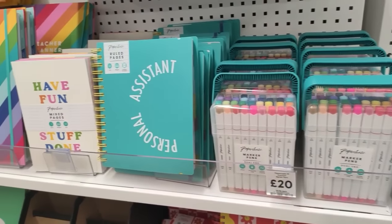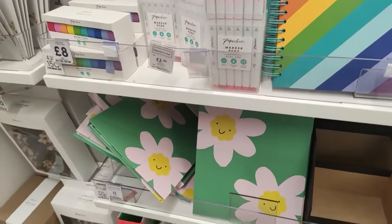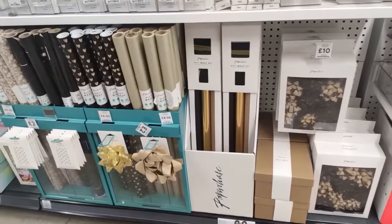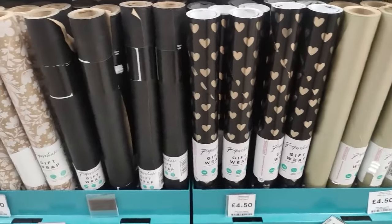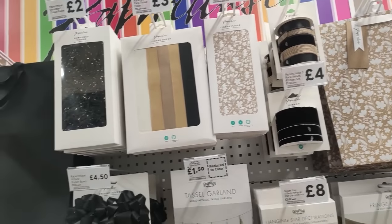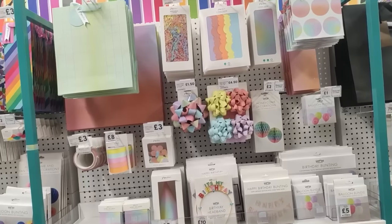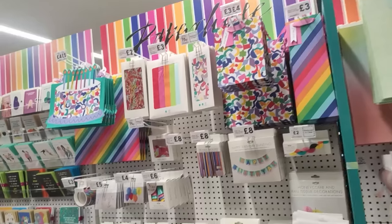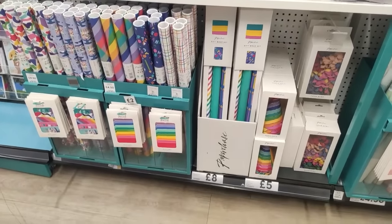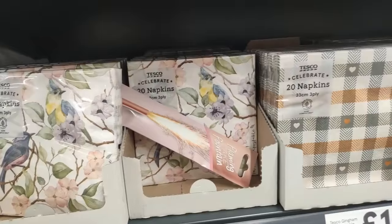They had Paperchase pens - I feel like Paperchase is a little bit pricey but very nice for a gift. They've got teacher planners in and lots of really cute notepads. Moving on into some of their gift wrap - really nice. What I like is they had some unisex wrapping paper. I love anything with a brown paper background because you can decorate it, add bows, and make it your own style. They did have lots of bright and colorful wrapping paper too, which is obviously better for kids.